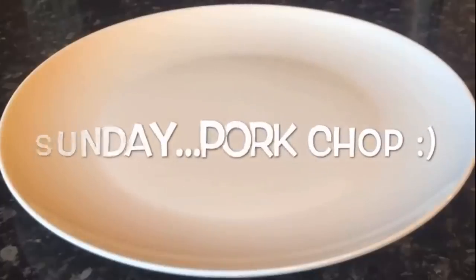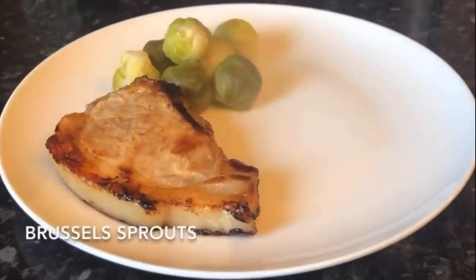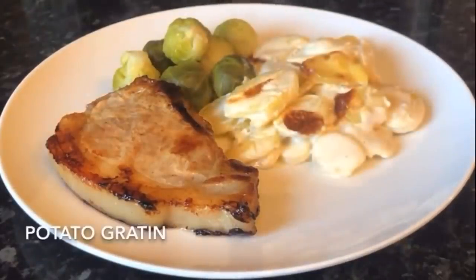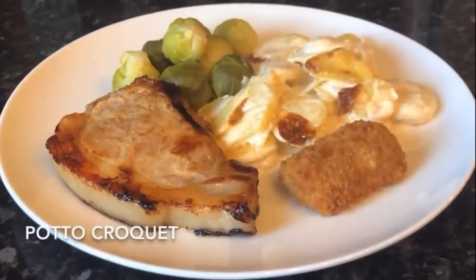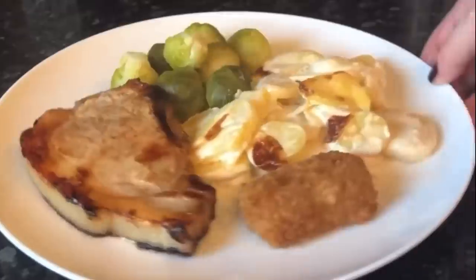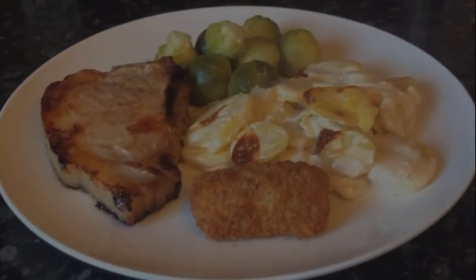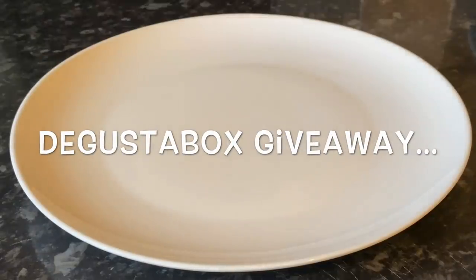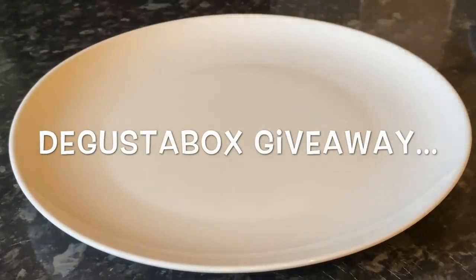Moving on to today — Sunday — I made pork chops. I had some pork chops in the freezer I needed to use up. We had Brussels sprouts you'll have seen in my shopping haul, an easy potato gratin, and a wee potato croquette. And this was it just before it went out. Thank you very much for watching — hopefully it's given you some ideas for your own family.